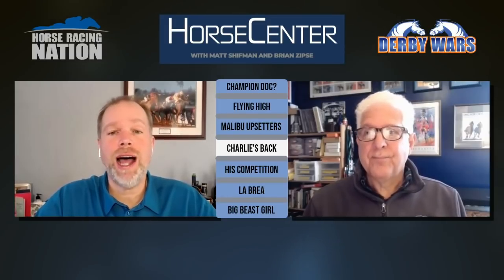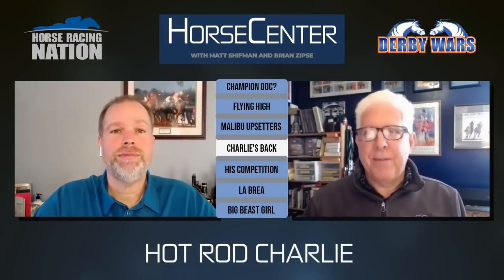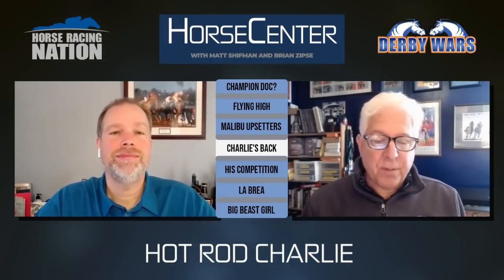We're going to stick with the males because the biggest name running on Sunday at Santa Anita is in one of the grade two races — the $200,000 San Antonio, a mile and a sixteenth on the dirt. It's kind of a bridge between 2021 and 2022. Hot Rod Charlie had a very good year and is pointing for the Dubai World Cup in March. This will be the race that bridges the Breeders' Cup Classic to Dubai. We have him as a very heavy favorite.